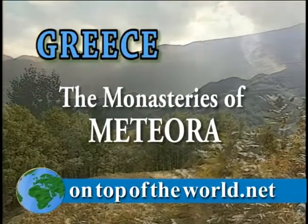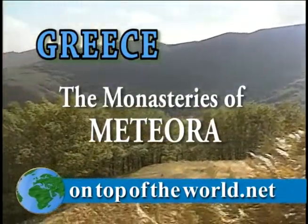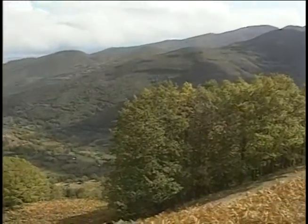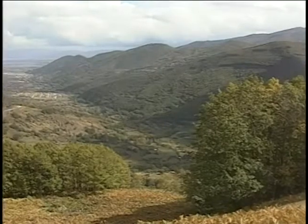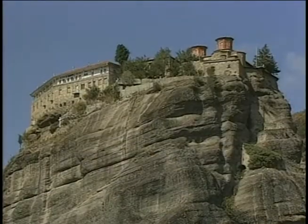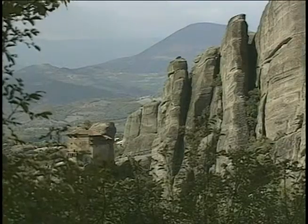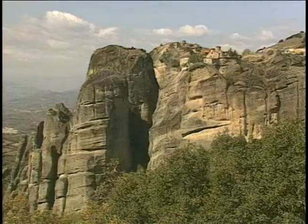Drive a couple of hours north of Athens and you'll reach some of the most beautiful landscape in Greece. This area has the best of everything: mountains, small towns, and history. Some of it can be found here in these Byzantine monasteries, set atop monolithic rock formations that jut out of the earth like fingers reaching to touch the gods.